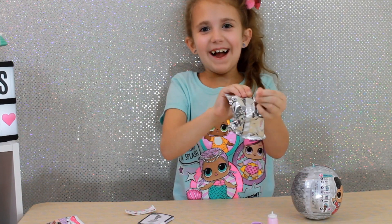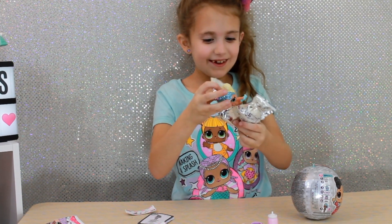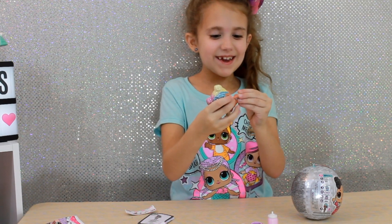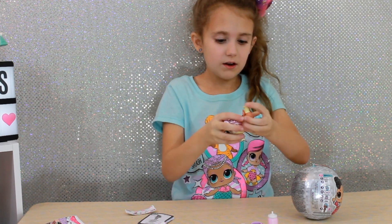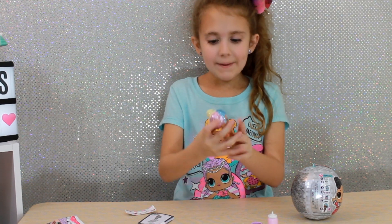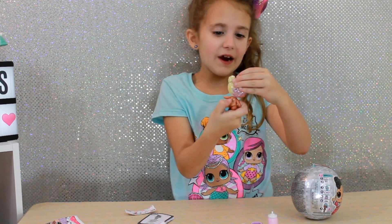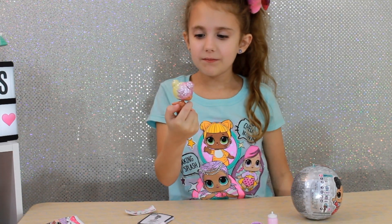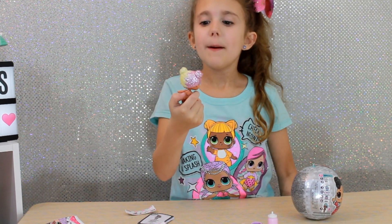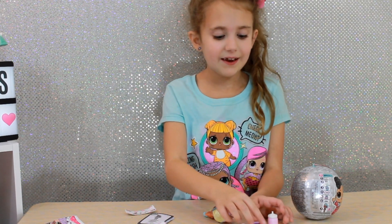I already know who that is. Okay, so we got Bon Bon. Here's Bon Bon. I love her hair — it's blue, pink, and yellow. I like the yellow because it's very light.